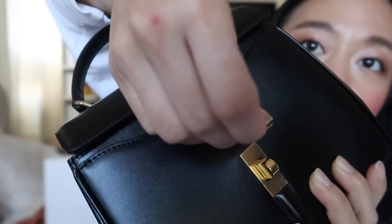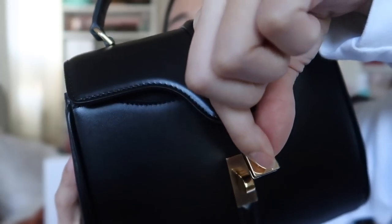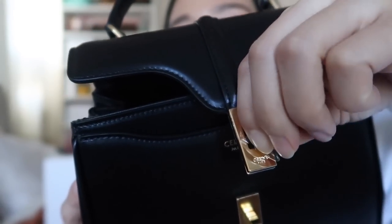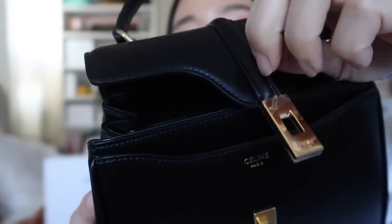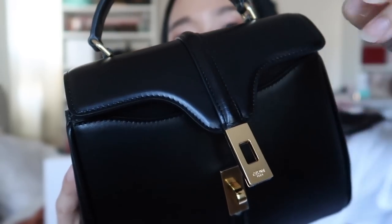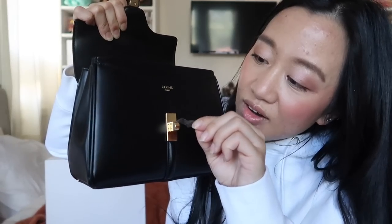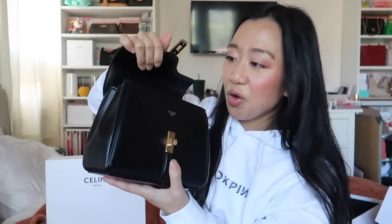Should I zoom in while I remove the sticker? Okay, that was not ASMR at all. And there's another sticker on the back, and then there's one more right here. I think those are all the stickers. So this is the strap.